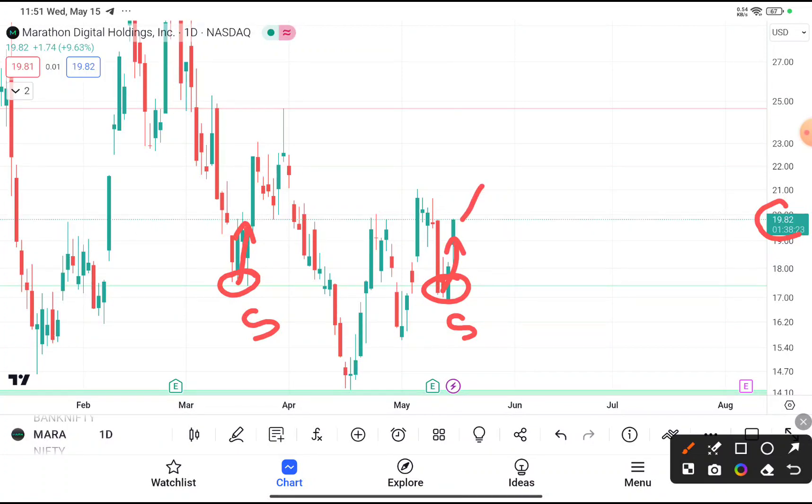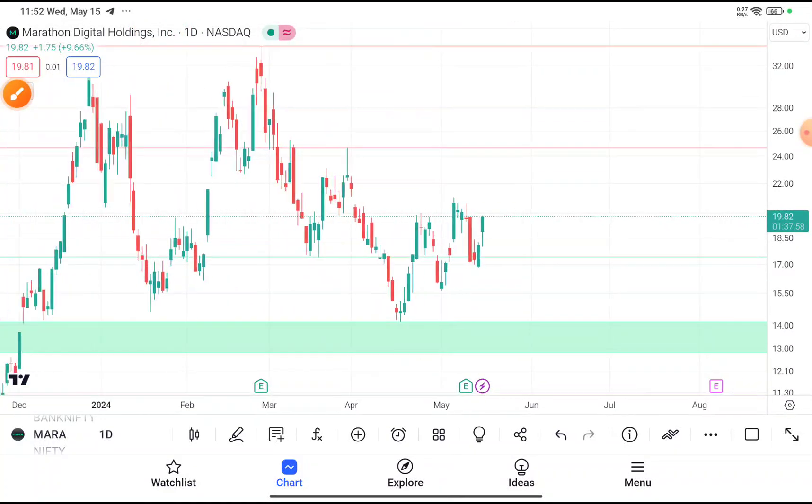If you are thinking to buy, your first target price should be near about $25, because you can clearly see that after reaching $25 this stock faces resistance from that level and then tries to come down. Your trailing stop loss price should be near about $15.5, which is below the recent swing low. So your stop loss is near $15.5 and your target price is near $25.